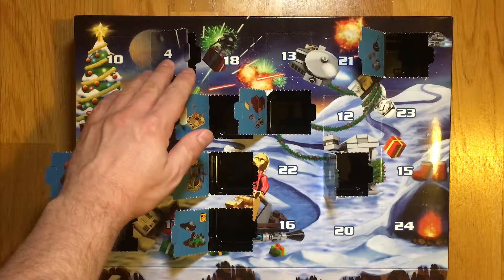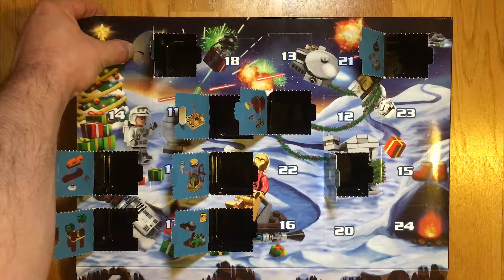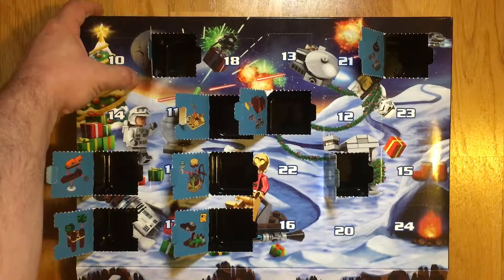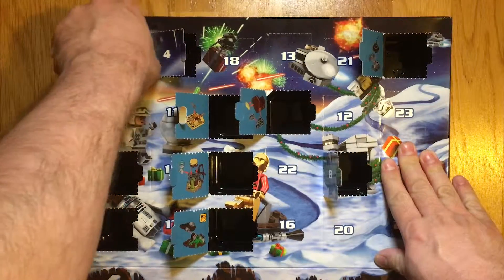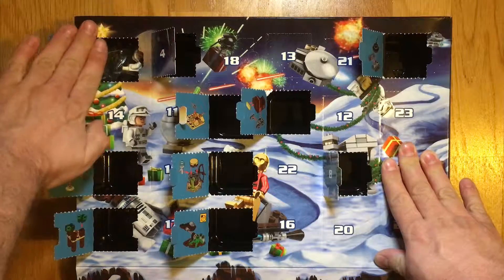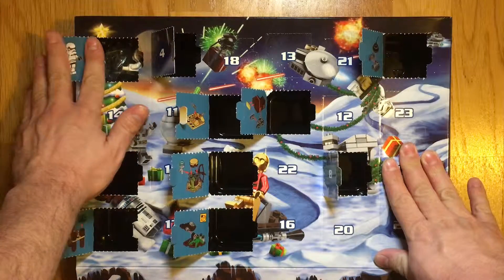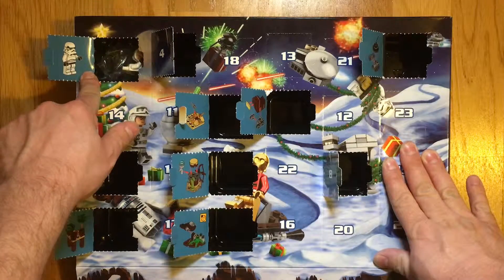The door here at the top left hand corner. And behind the door we have... Interesting. It looks like it's another model. This one looks as if we've got the Stormtrooper.